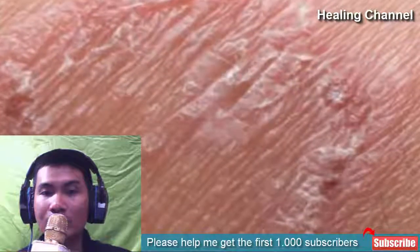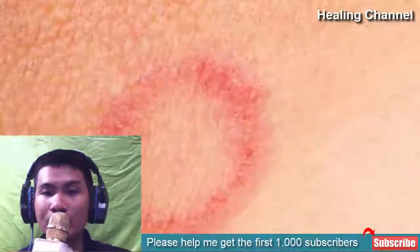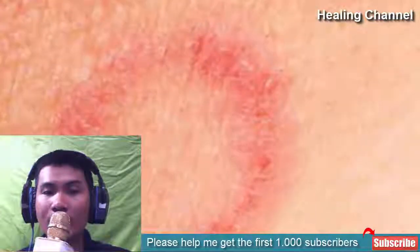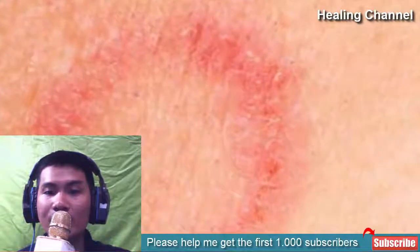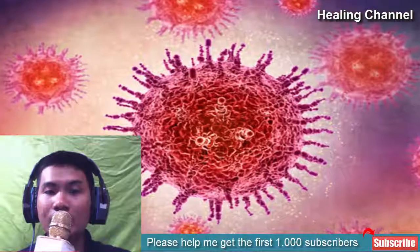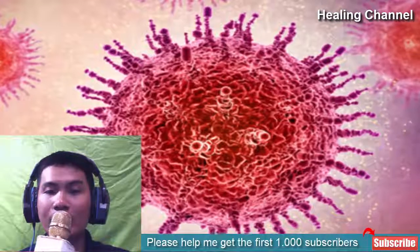You should get it treated immediately as the condition brings discomfort. It is worth noting that ringworm is an entirely stubborn skin infection, specifically if it affects your scalp, fingers, and toenails. It can spread to other people if you come in physical contact with an infected person, or if you use their towel or comb. You might also get affected if your pet is infected with ringworm.